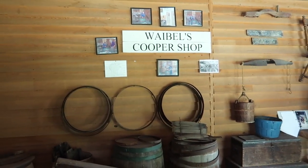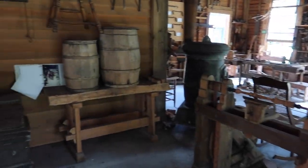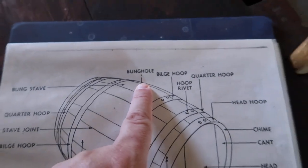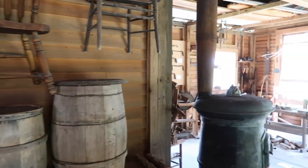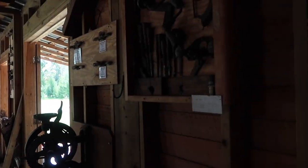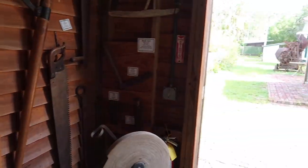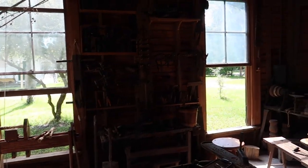Here's the cooper shop — all the woodworking. Here's the tools. You cannot tell me that this whole pioneer settlement wouldn't make for an amazing horror movie.